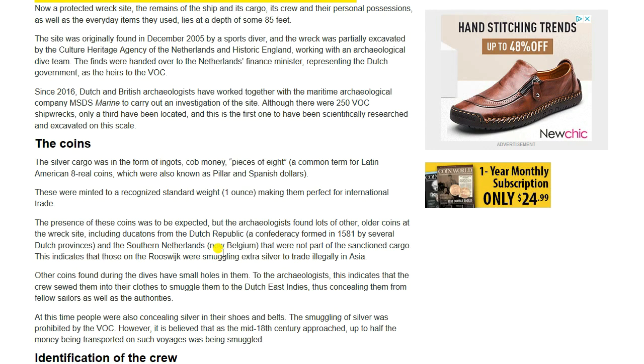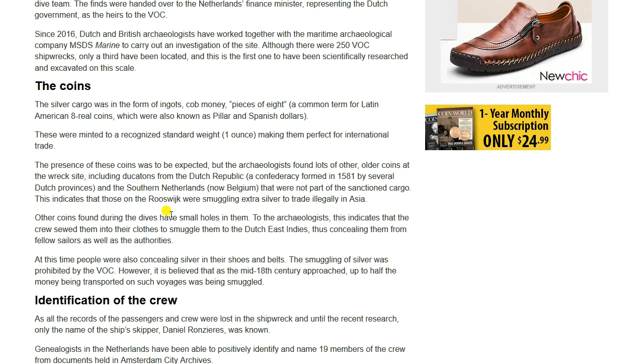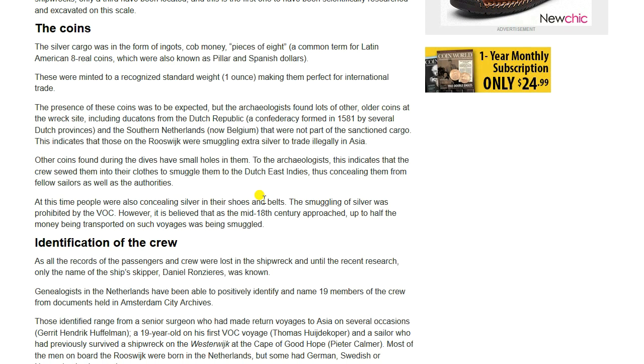Some more about the coins: the silver cargo is in the form of ingots, cob money, pieces of eight — a common term for Latin American eight-real coins — which are known as pillar or Spanish dollars. These were minted to an organized standard weight of one ounce, making them perfect for international trade. The presence of these coins was to be expected, but archaeologists found lots of other older coins at the wreck site, including Ducatans from the Dutch Republic — a confederacy formed in 1581 — that were not part of the sanctioned cargo. This indicates that those on the Rooswick were smuggling extra silver to trade illegally in Asia.